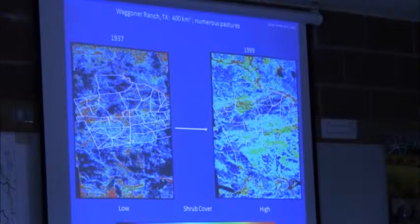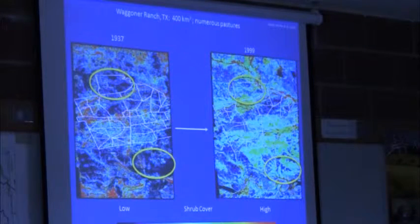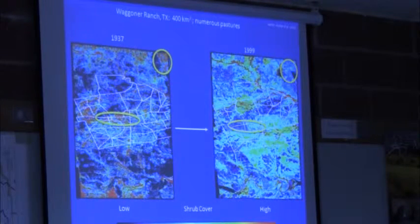The dark blacks and blues represent low cover; the reds and hot yellows represent high shrub cover; green is intermediate. When you look at the changes over time, you can see these areas were very open with very low shrub cover in 1937, but by 1999 had very high shrub cover. This is consistent with what we've seen around a lot of parts of the world.